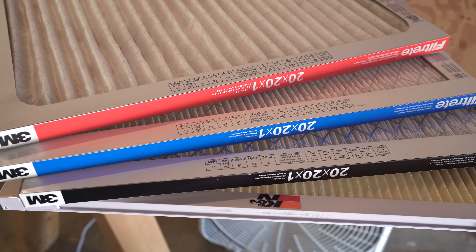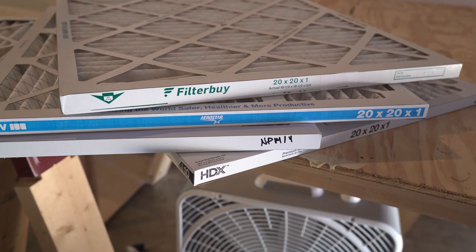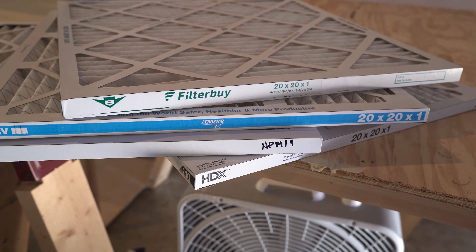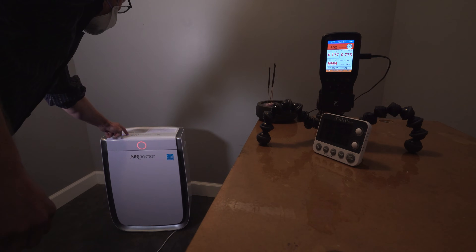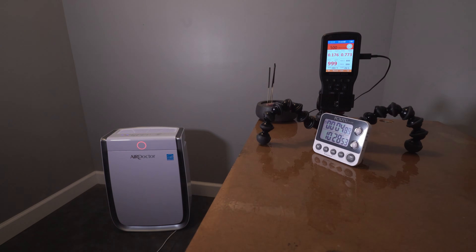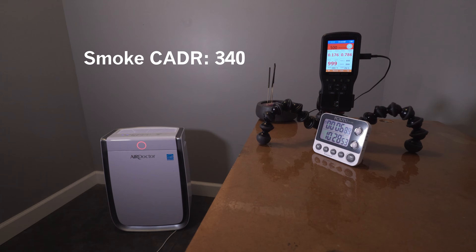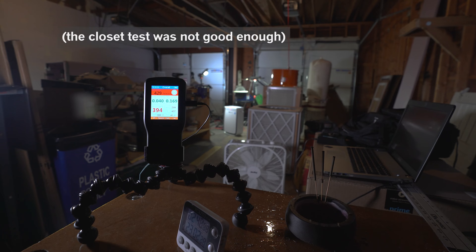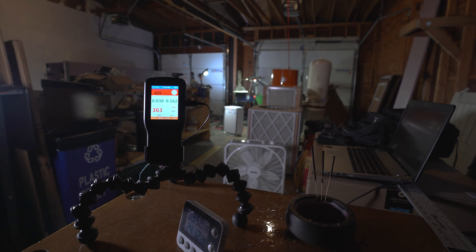3M, Nordic Pure, Filter by Aerostar, HDX, and a reusable K&N filter were tested for their ability to capture smoke particles. As a control, I also tested a HEPA-rated air filter called the AirDoctor 3000 with a clean air delivery rate of 340. I ran the main smoke test in my garage, which has a floor space of 500 square feet and an air volume of about 5,500 cubic feet. I didn't bother organizing it because the extra obstructions would help create a more realistic view of how these filters would perform inside a full house.